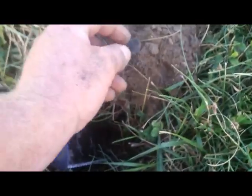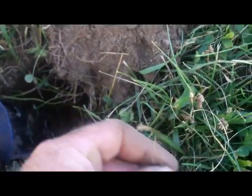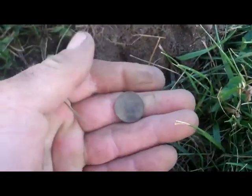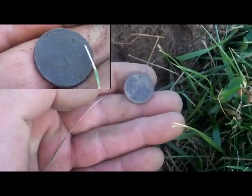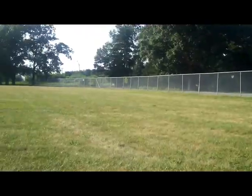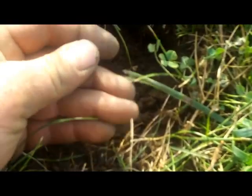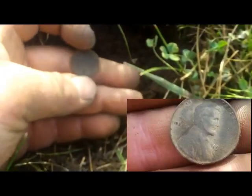Just picked up the second wheat penny of the evening, right about three and a half inches.